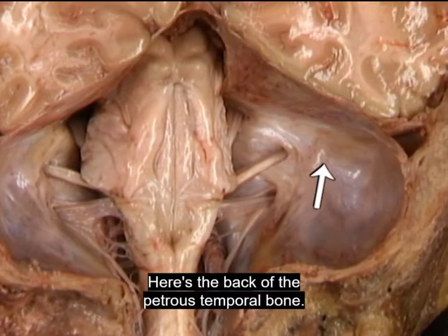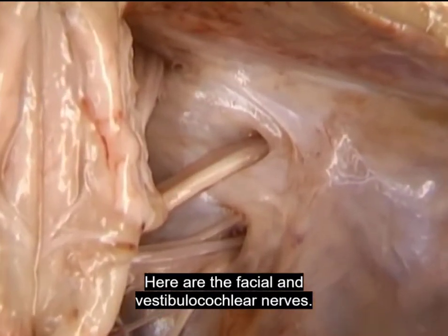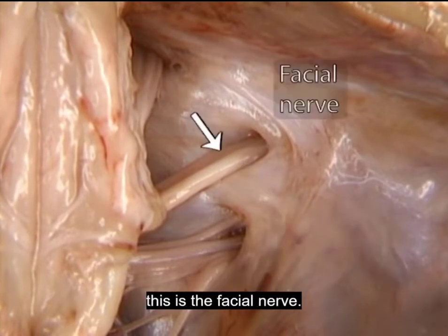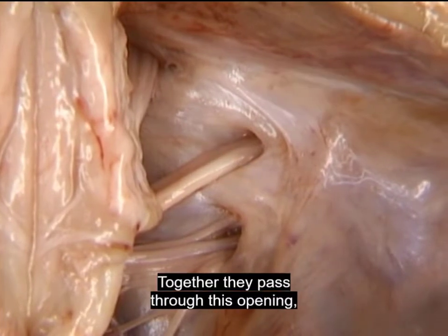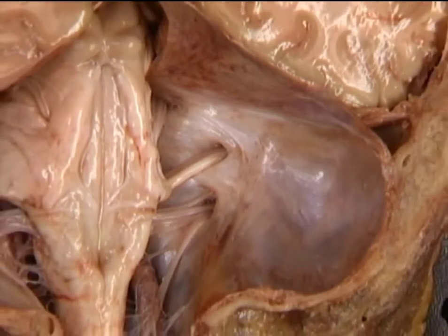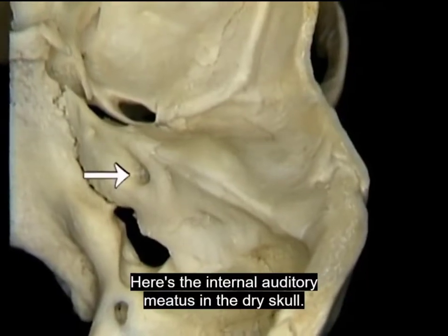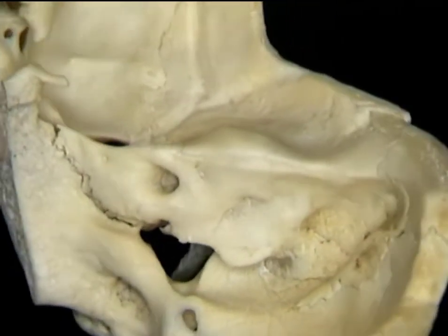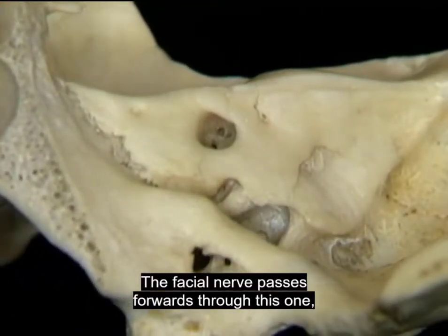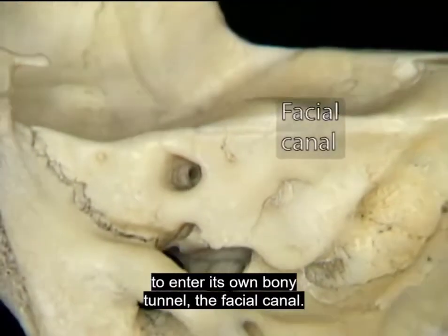Here's the back of the petrous temporal bone. Here are the facial and vestibulocochlear nerves — this is the vestibulocochlear nerve, this is the facial nerve. Together they pass through this opening, the internal auditory meatus. Here's the internal auditory meatus in the dry skull. It's a short tunnel with three openings. The facial nerve passes forwards through this one to enter its own bony tunnel, the facial canal.